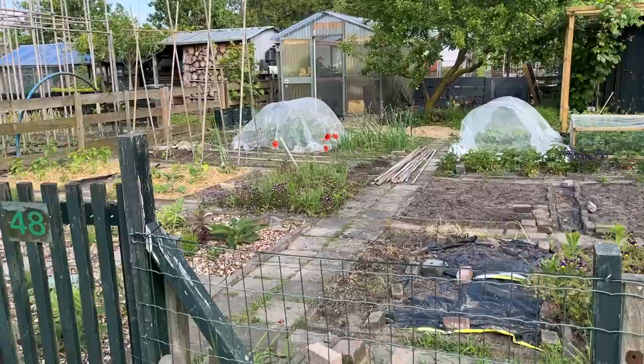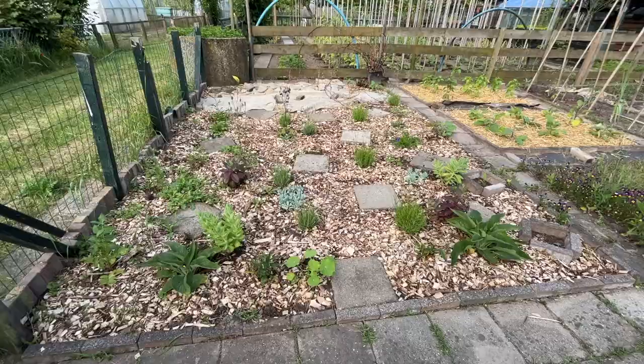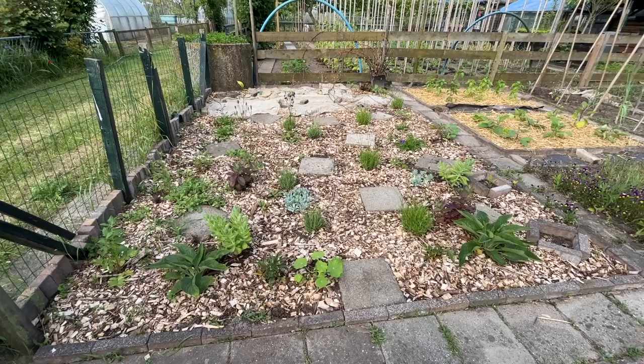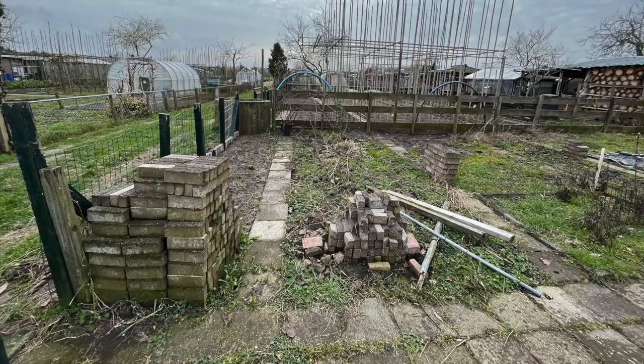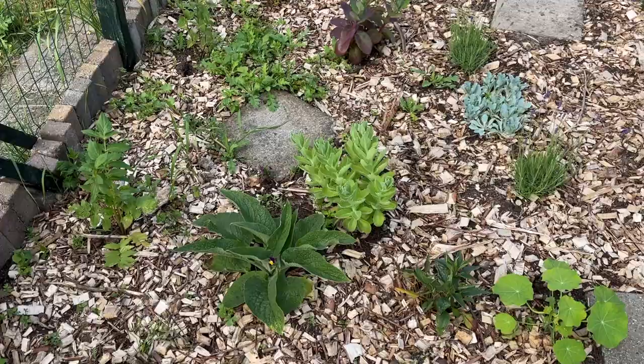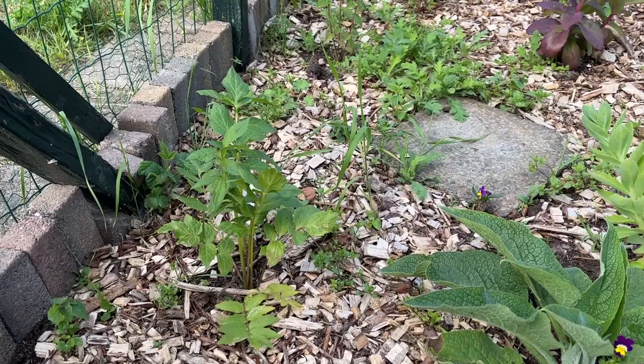It's been two months since I've shown you around the garden. A lot has happened, so this is a tour of Seatown in early June. This place has completely changed from two months ago. It was always my goal for this area to be a perennial wildlife garden. Two months ago it looked very different, and it took about a month and a half to get it completely weeded and ready for planting. The plants have been in the ground for around two months now and some are doing better than others.